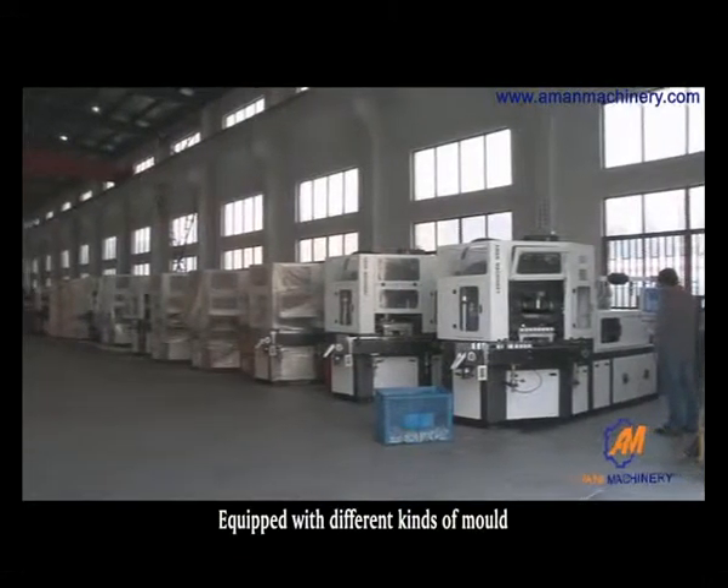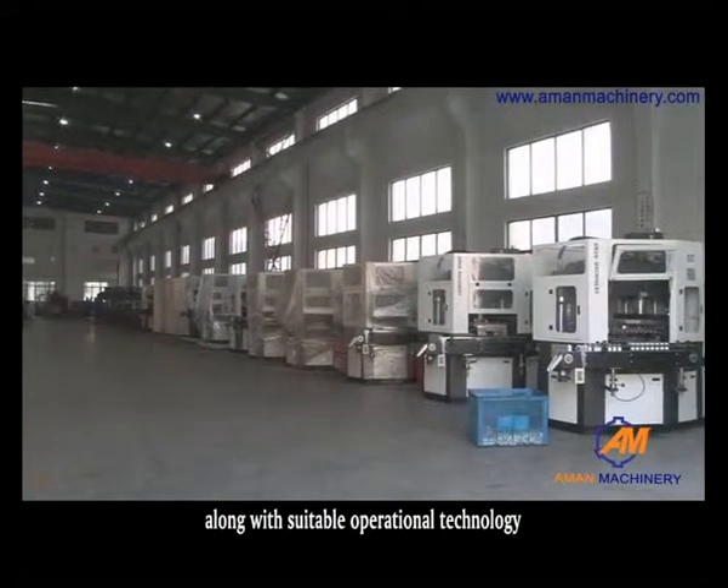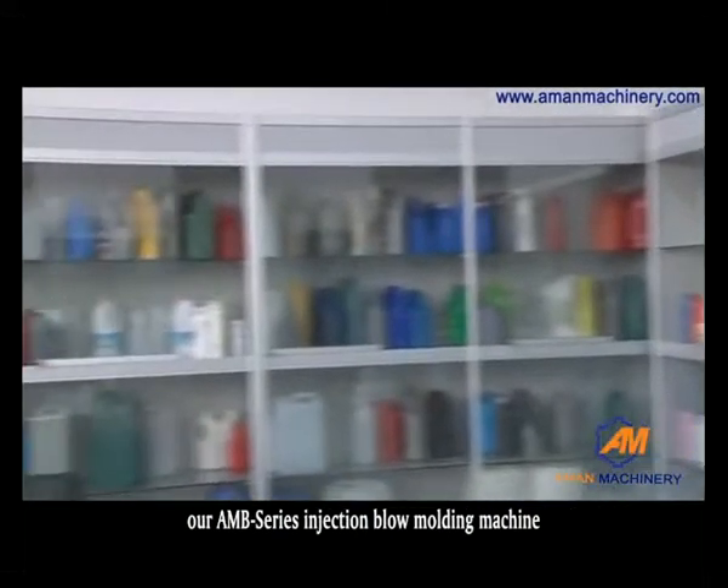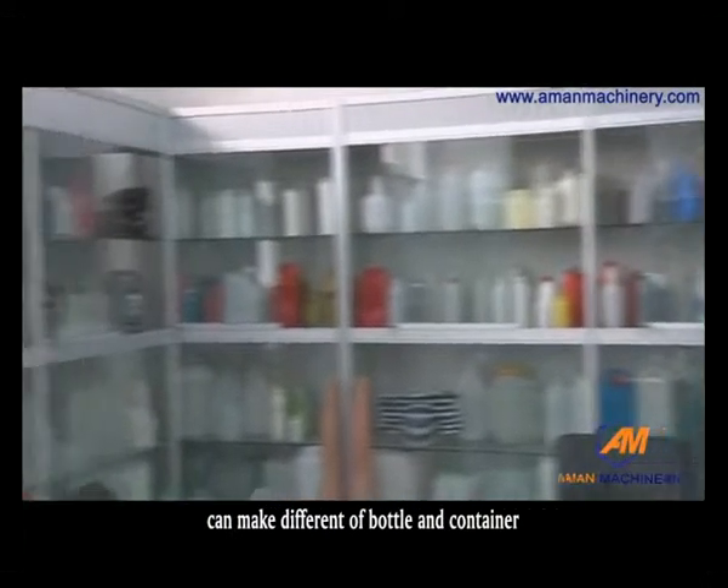Equipped with different kinds of molds and suitable operational technology, our AMB series injection blow molding machine can produce a wide variety of bottles and containers.